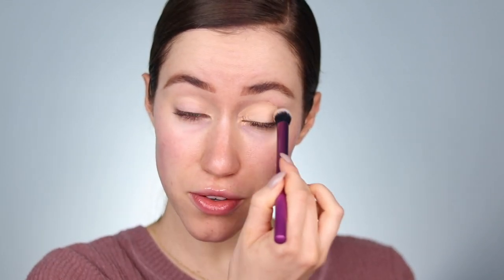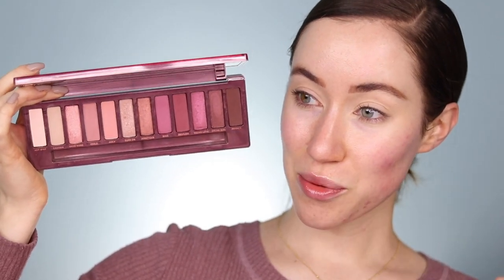I'm going to use my NARS Tinted Smudge Proof Eyeshadow Base in the shade Medium, trying to use more of it since I'm almost out of the light shade. This isn't something I forgot about, but the eyeshadow palette I'm going to use — I completely forgot about it. It's the Urban Decay Naked Cherry palette. The tones in here are so pretty. It got pushed to the back of my eyeshadow drawer — out of sight, out of mind — but I really like this palette, so I wanted to use it today.